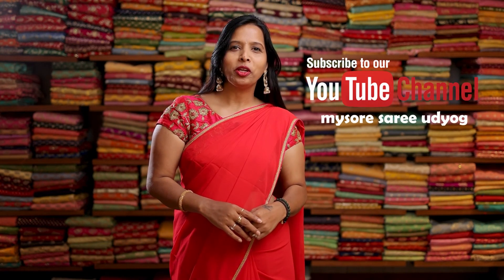In this video, I have shown you very few collections of these sarees. But at the store, we have lots of collections in these types of jacquard crepe silk with a contrasting border. Thank you for watching this video. For more videos, you can subscribe to our YouTube channel Myso Saree Udyo. You can follow us on Instagram and Facebook.